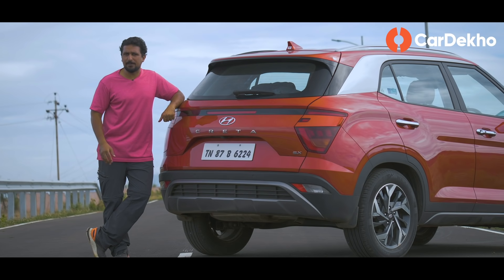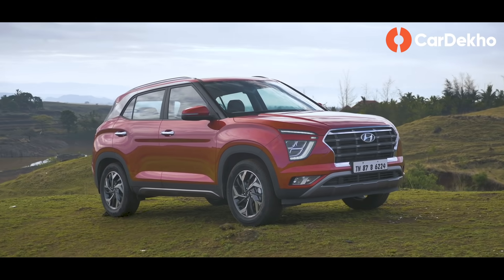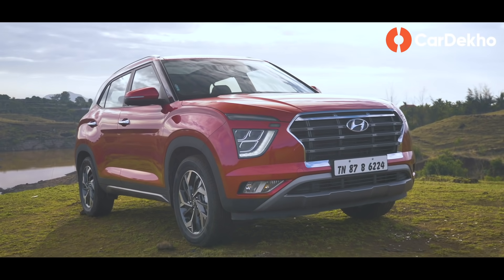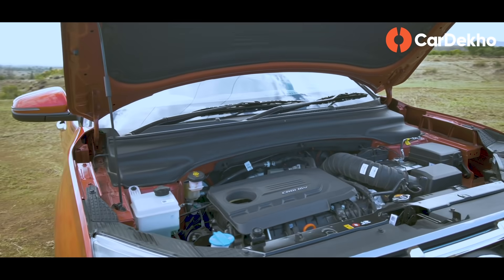तो आप किसे choose करेंगे — Creta या Seltos? Please हमें बताइएगा comments में. और आगे हम बढ़ते हैं to the next variant, the top of the line SXO. SXO वो plus-one variant है जिसमें काफी premium features मिलते हैं अगर upgrade करना हो. Petrol manual के अलावा यहाँ आपको Creta के सभी engine और transmission options मिलते हैं.